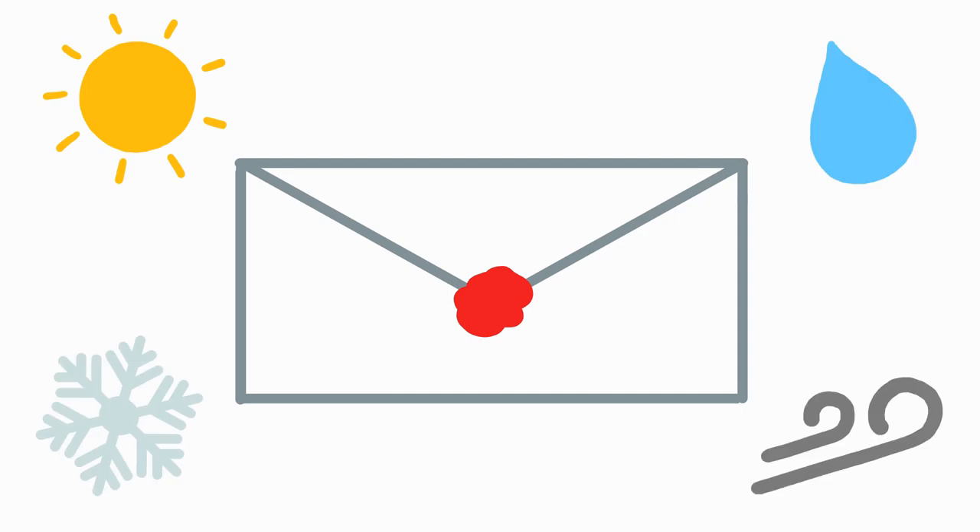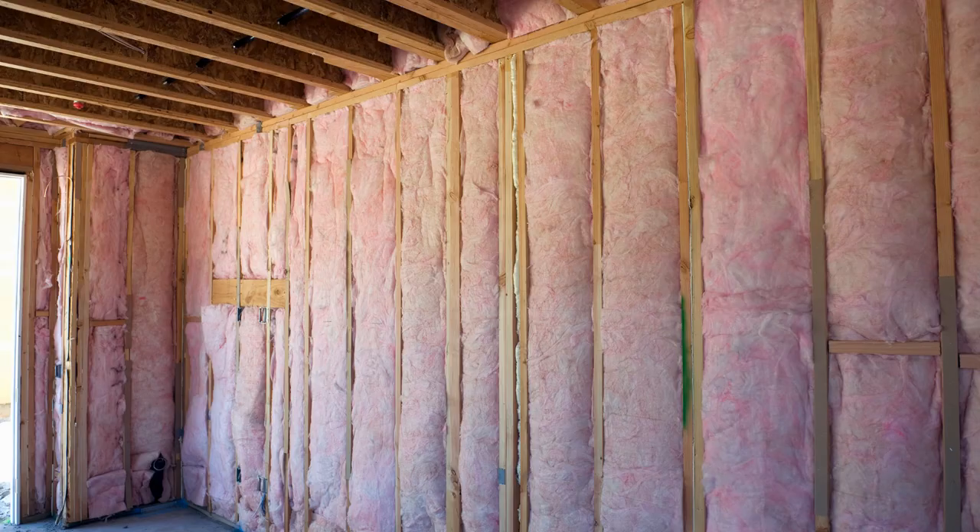A building envelope is kind of like the one we use for letters. It's the stuff that makes up the walls, floors, and ceilings to prevent heat, rain, snow, and air from entering and escaping. Think fluffy insulation, sturdy double-paned windows, and unbreakable concrete. The envelope encases the building, just like it would a letter, or your electricity and water bills.